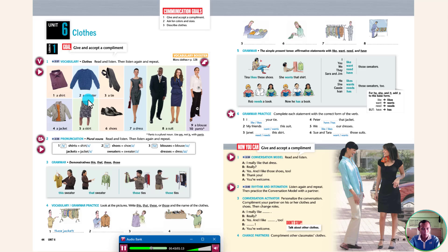A sweater. A tie. A jacket. A skirt. Shoes. A dress. A suit. A blouse. Pants.